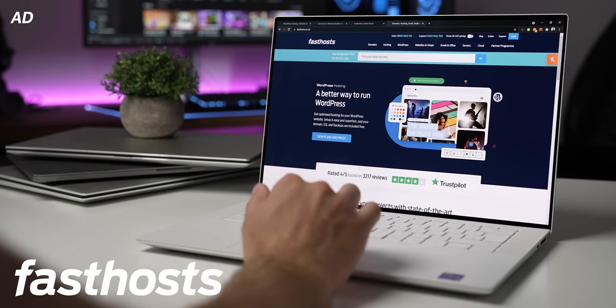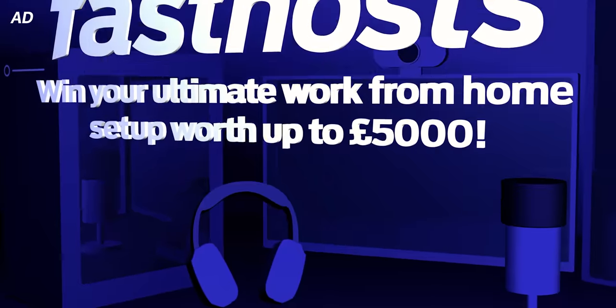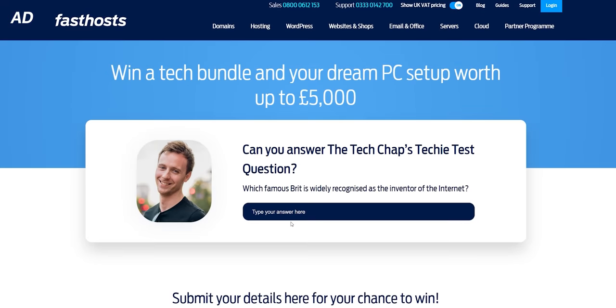This video is very kindly sponsored by Fast Hosts, and UK viewers can win the ultimate work-from-home setup worth up to five grand by entering the Fast Hosts Techie Test Giveaway. Click the link below, and I'll explain more later in the video.